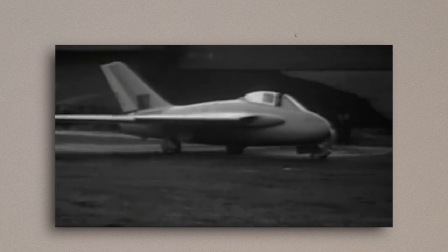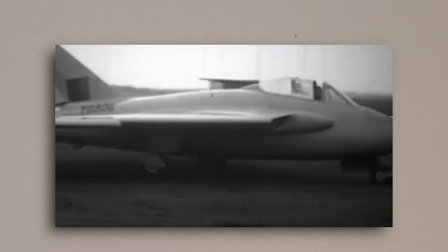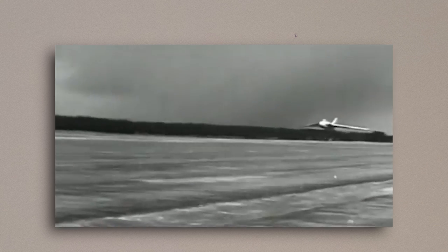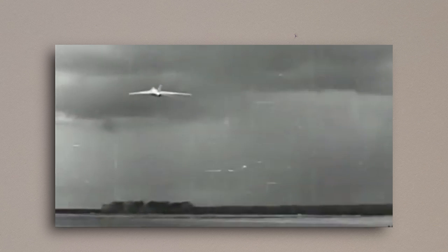Today, we're taking a look at the de Havilland DH-108 Swallow, a plane that was as innovative as it was dangerous. It was a supersonic jet that did much for the development of Cold War aircraft in Great Britain — in fact it was the first British jet to break the sound barrier — but its tragic history has often overshadowed its accomplishments.